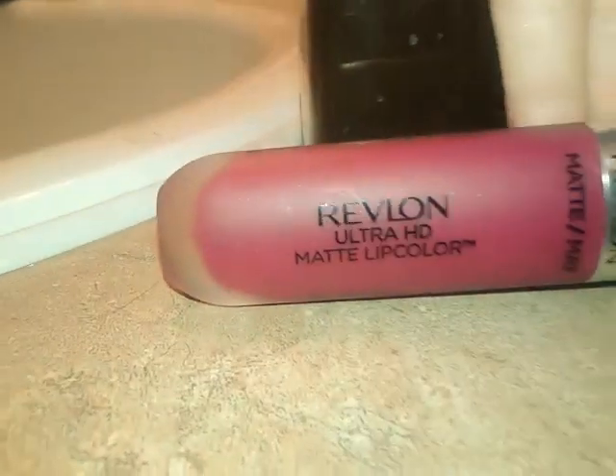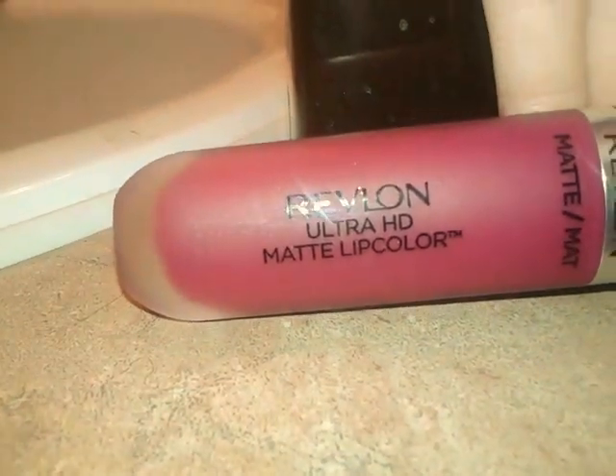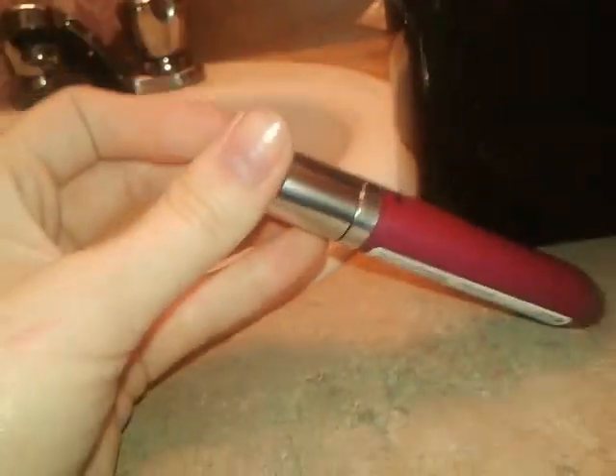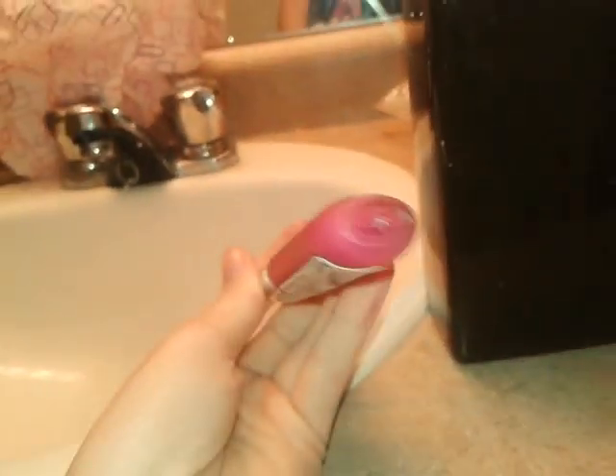It's by Revlon — Ultra HD Matte Lip Color. It comes in this cool bottle. It's like a narrow bottle as opposed to completely round. And this shade is Addiction.